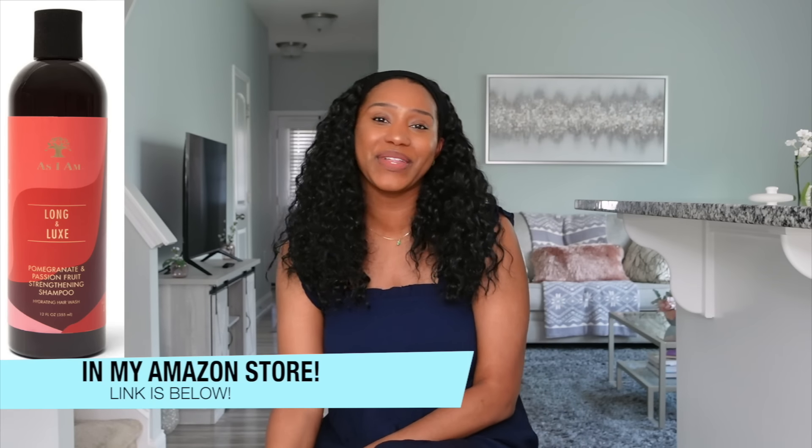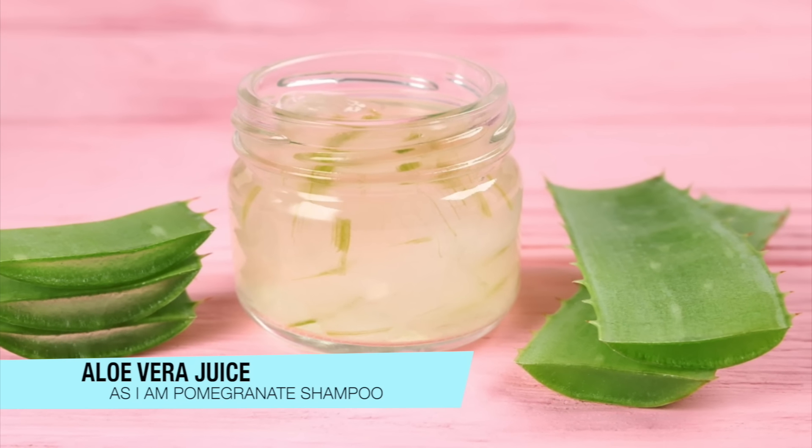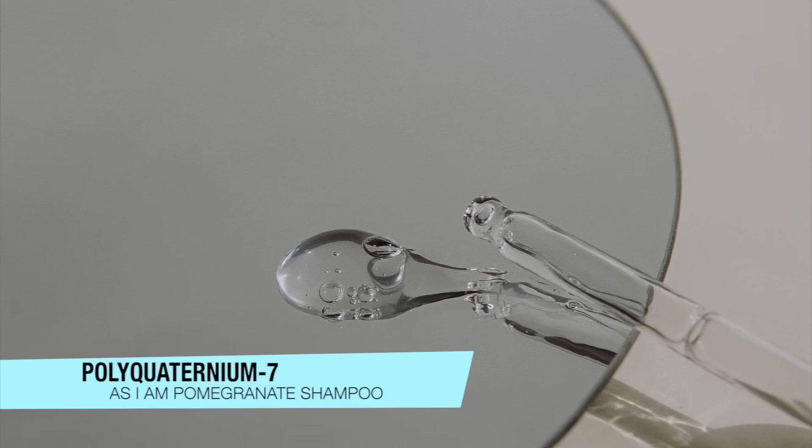Last but not least is the As I Am Pomegranate Shampoo, definitely one of my favorites. Near the top of the ingredients list you have aloe vera juice, which is amazing for hair and especially the scalp — balancing the pH to help fight off dandruff and other scalp conditions, and it's very hydrating. It also has polyquat 7, a water-soluble cationic ingredient that provides detangling, conditioning, and softness all while you shampoo.